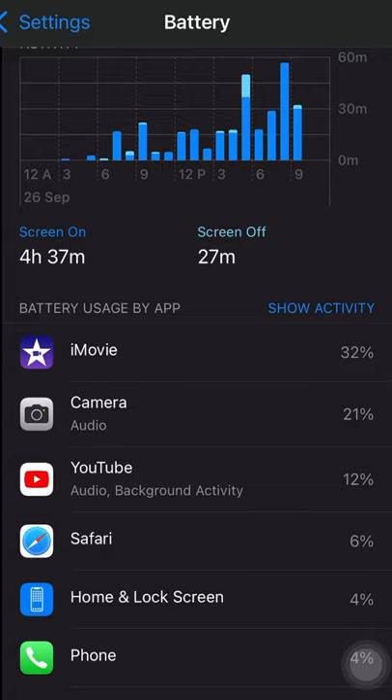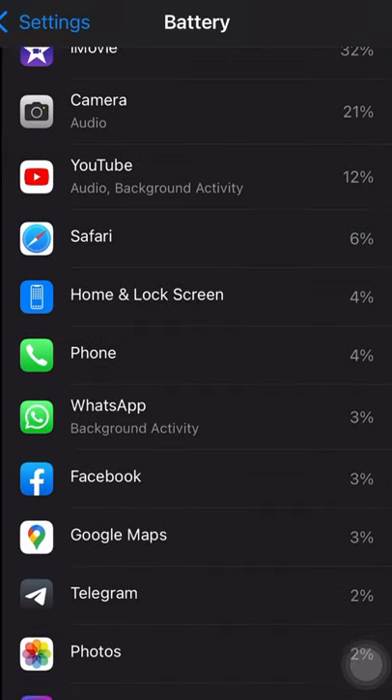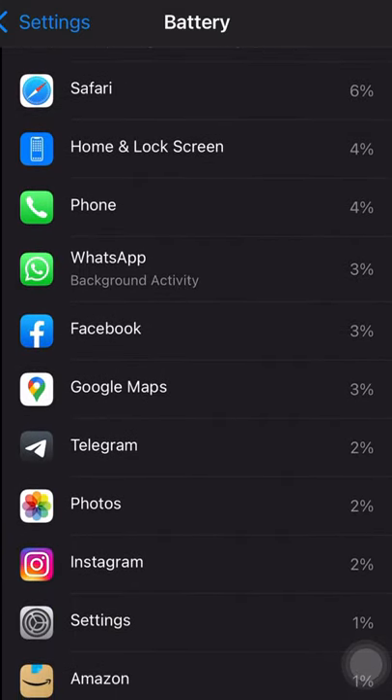Overall footage: 4K, most movie mode in other samples. Thank you.